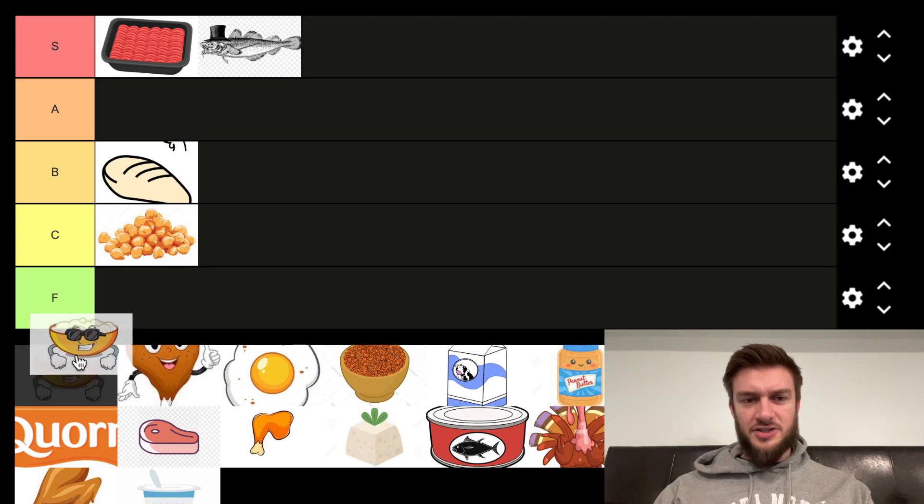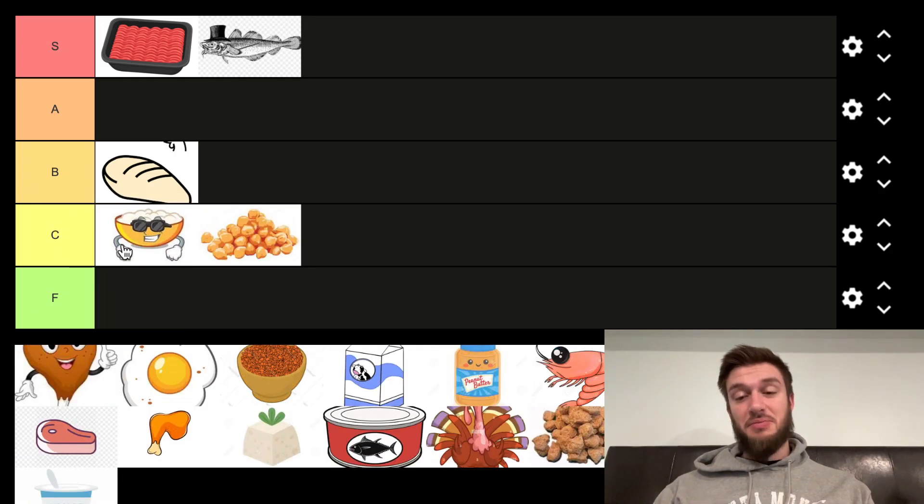Next we've got cottage cheese. Cottage cheese per amount of protein — it's like better than chickpeas, but not absolutely fantastic. I'm just going to put cottage cheese in C tier.